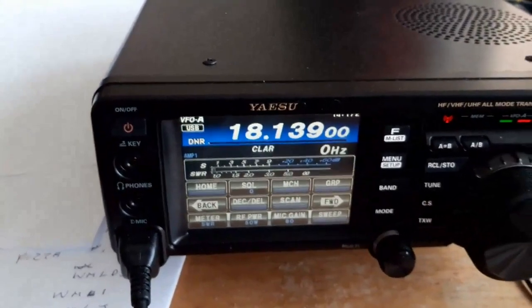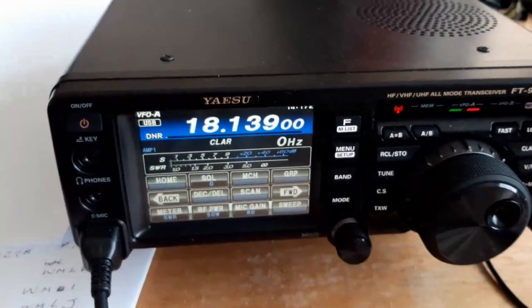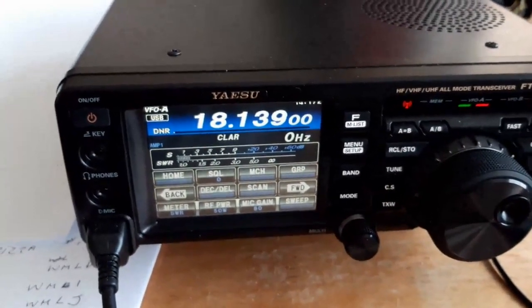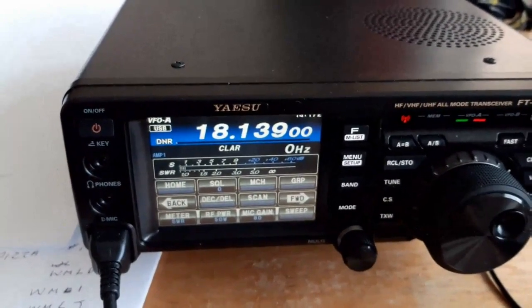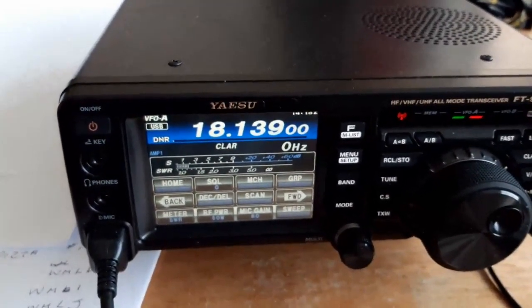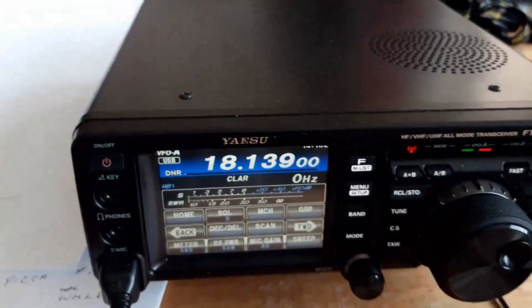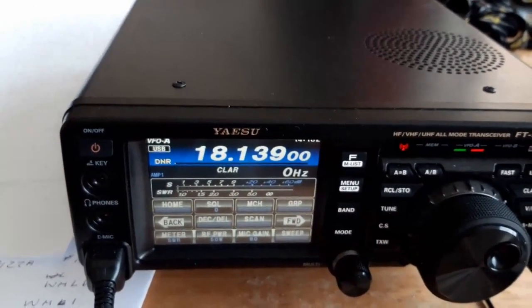I just thought I'd try 17 meters today because everywhere else had competitions and I just wanted to have a QSO with someone. This was an excellent opportunity, so I think I might use 17 meters more in the future. Back to you, Oscar Hotel 6 Juliet Juliet, from G6VFF.